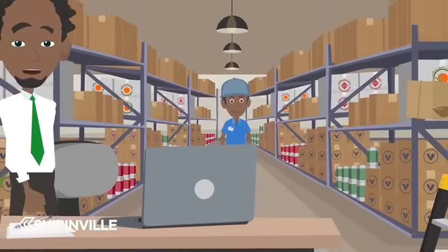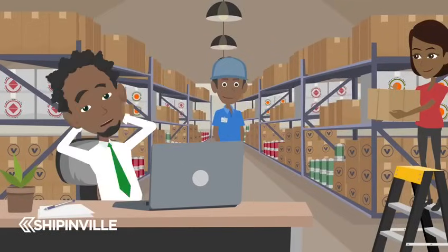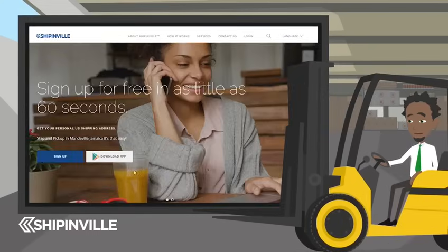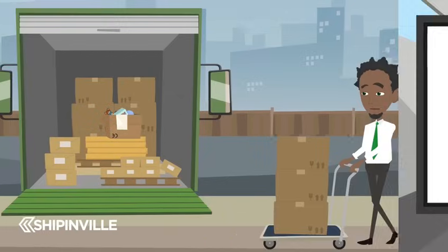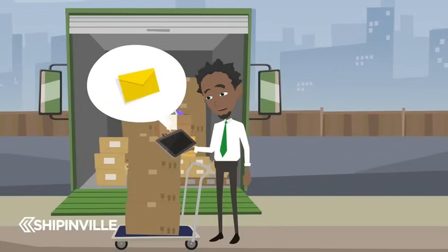Shopping online and getting your goods shipped to you right in Jamaica is so easy with Shippinville. Here's how it works. Visit www.shippinville.com to sign up for your free account. After signing up, you will receive an activation email.